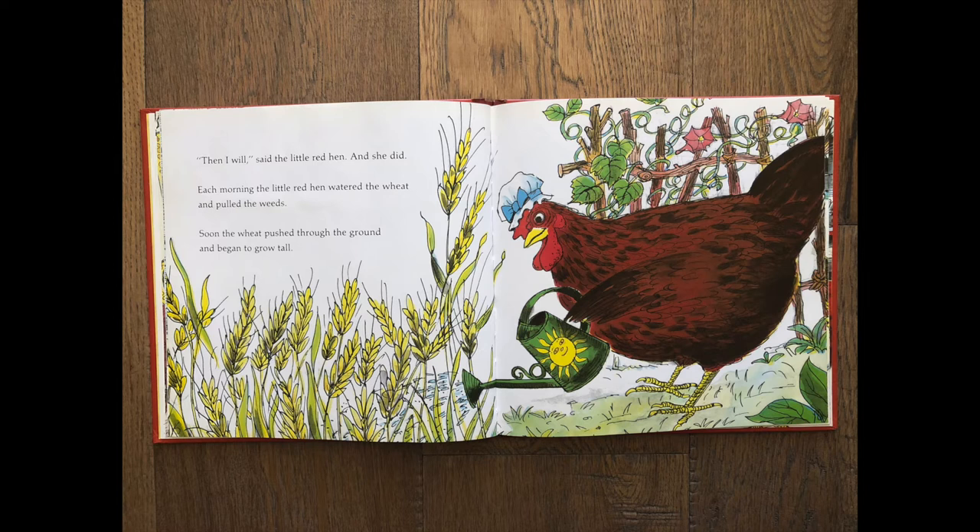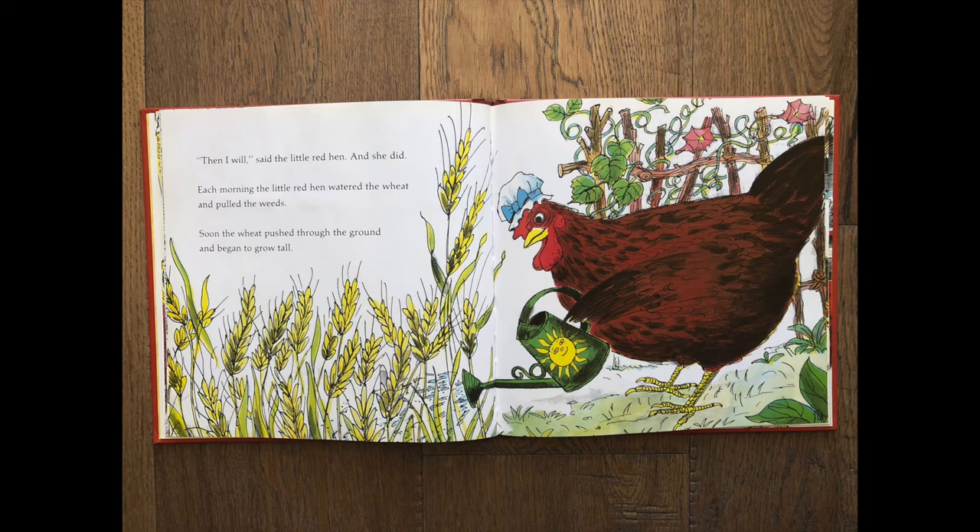'Then I will,' said the little red hen, and she did. Each morning the little red hen watered the wheat and pulled the weeds. Soon the wheat pushed through the ground and began to grow tall. When the wheat was ripe, the little red hen asked, 'Who will cut this wheat?' 'Not I,' said the cat. 'Not I,' said the dog. 'Not I,' said the mouse.